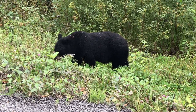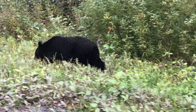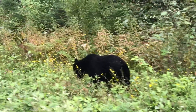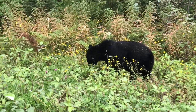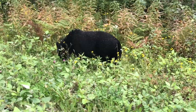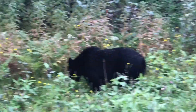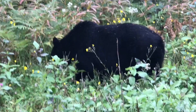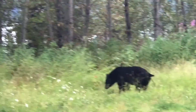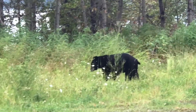He's not even interested. I'll share this with you guys — go forward a little bit more just to keep his face. This doesn't get any better than this. He's pooping, he's pooping too. You guys are eating too many berries. He's gorgeous.